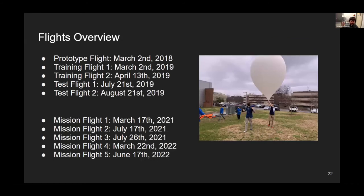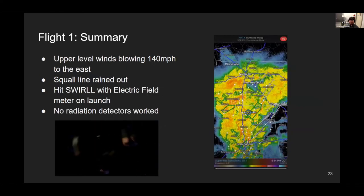So far we've had a prototype flight, two training flights, and two test flights of a single balloon train. Then COVID hit and we couldn't fly in 2020. Our first mission flight was March 17th, 2021, and we've had five mission flights so far with our instruments.